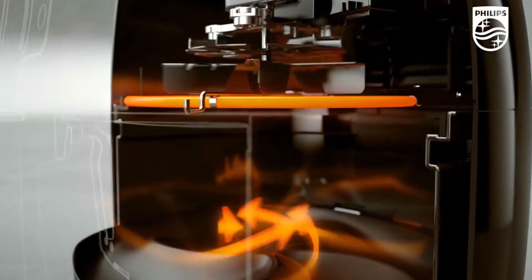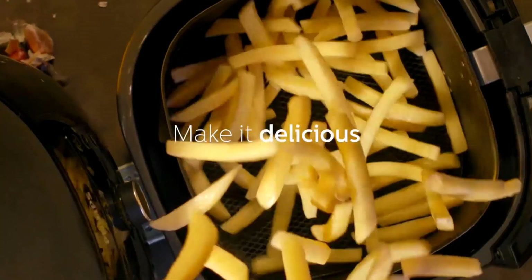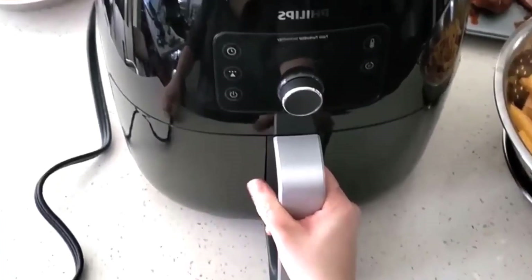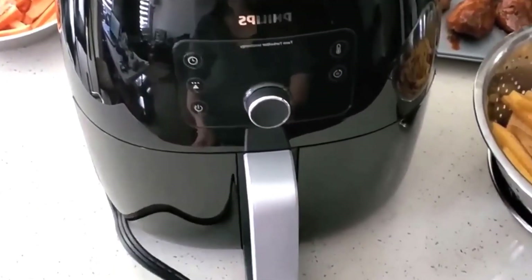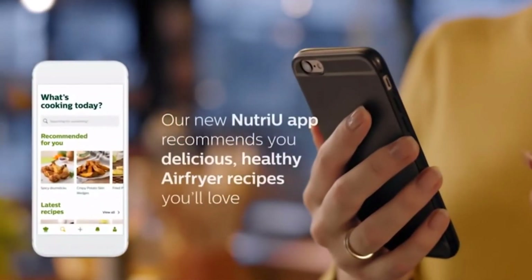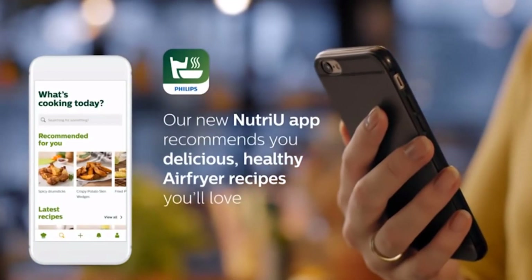It has superheated air and an efficient airflow design that helps you to cook crispy delicious fried foods without messy oil. It is designed with a compact countertop footprint and a stylish French door that adds a sense of decor in your kitchen. It comes with the Nutrio app that recommends delicious, healthy air fryer recipes which you will love.